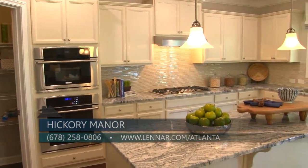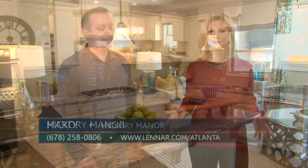For more information on natural gas and natural gas products, go to AtlantaGasLight.com and remember, nothing says welcome home like the comfort of natural gas.